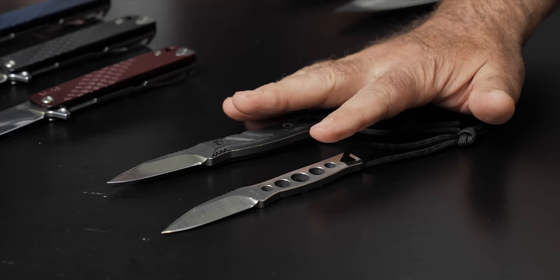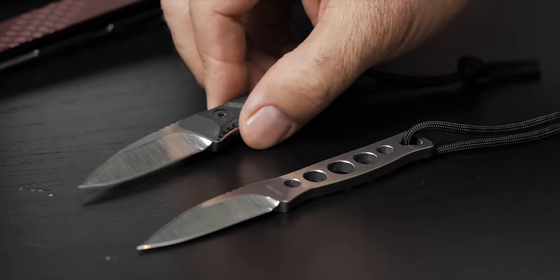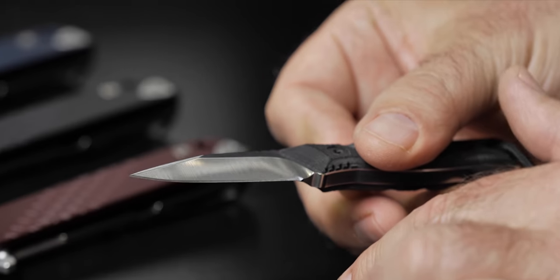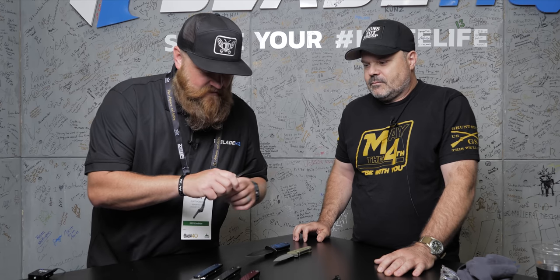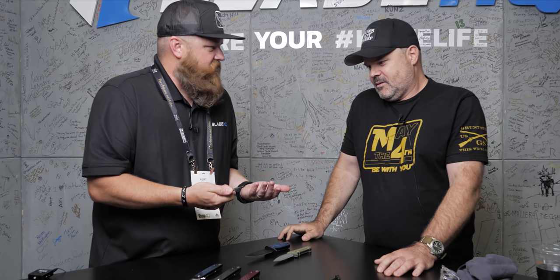Let's jump over to the Necromancer — that's neck romancer. You can get it in a skeletonized version or with G10 handles. It's got a wedge grind on top giving it a really strong spear point with a nice hollow grind. It's a sexy little neck knife and the sheath is versatile enough to rig up on your belt or inside your boots. I think this is the thickest neck knife I've ever seen — it's got some stock to it. You've got to be able to use it, and this feels workable and strong.